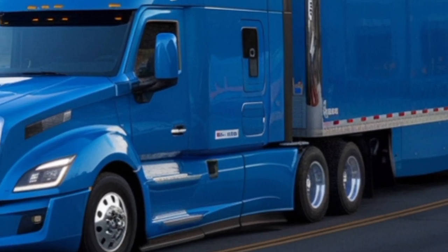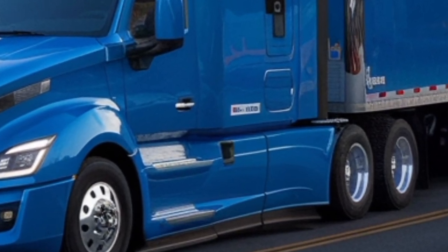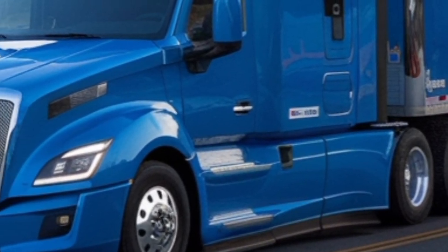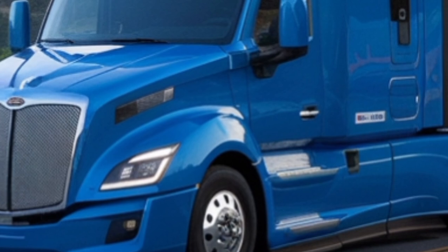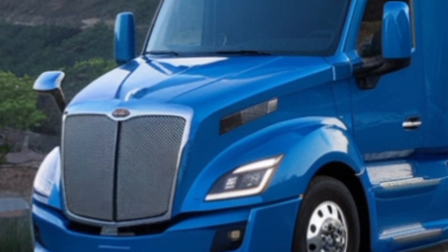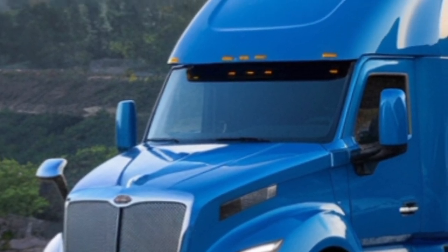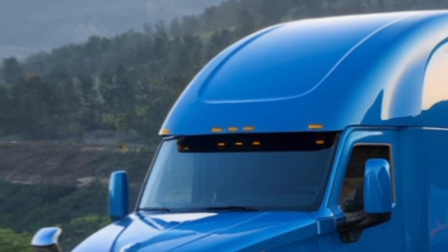Let's start with the exterior. The 2025 Tesla Semi has a sleek, aerodynamic design that minimizes drag, which is crucial for maximizing range. The cab is designed with driver comfort in mind, offering a panoramic windshield and advanced lighting for optimal visibility.